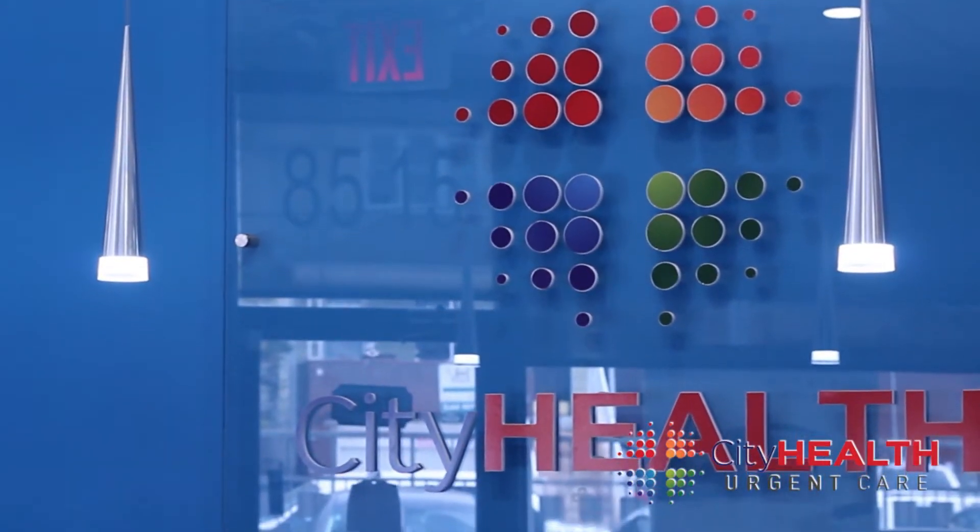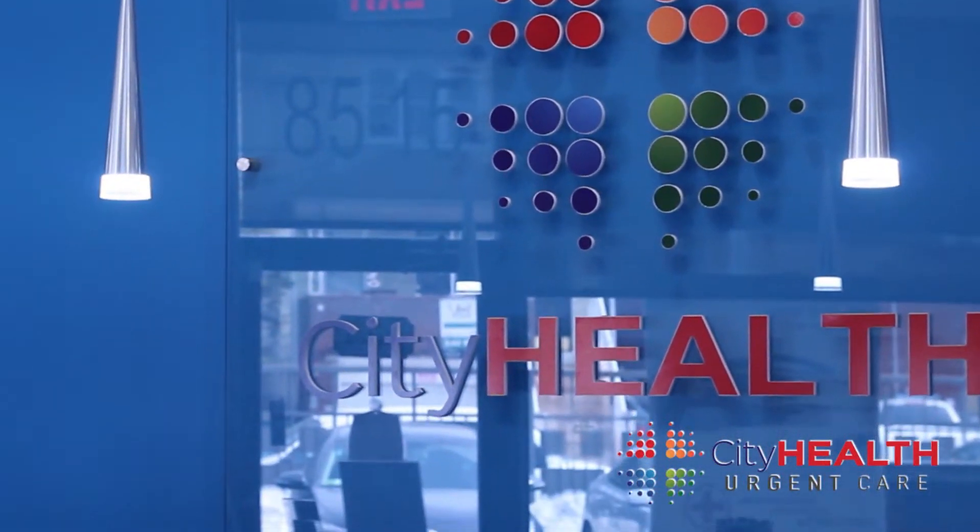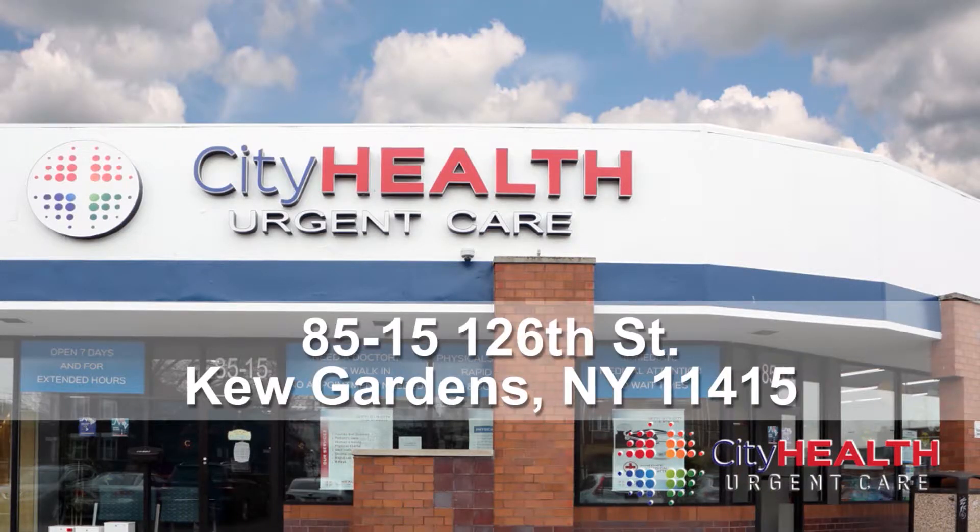If you're suffering from any of these symptoms, you can come to City Health Urgent Care. City Health Urgent Care is located at 8515 126th Street, Kew Gardens, New York 11415.